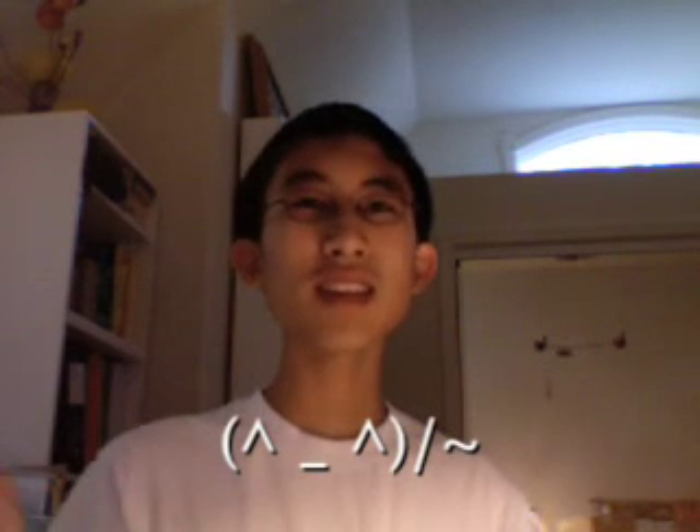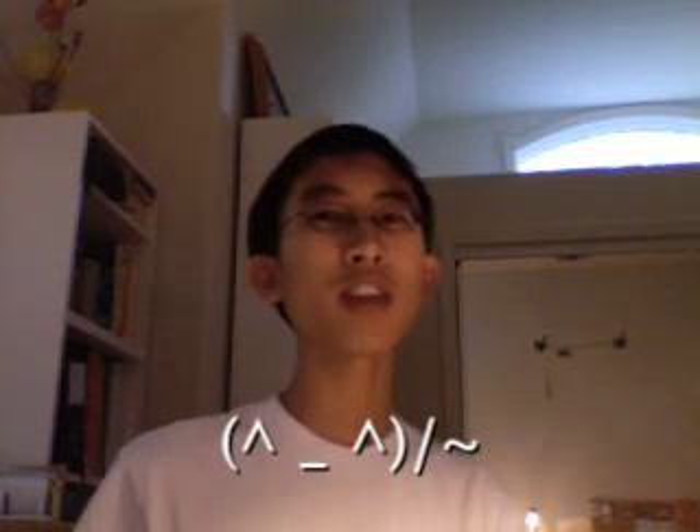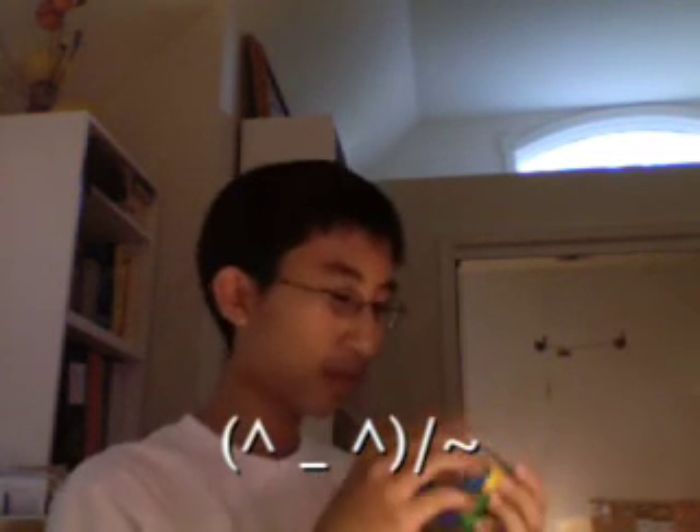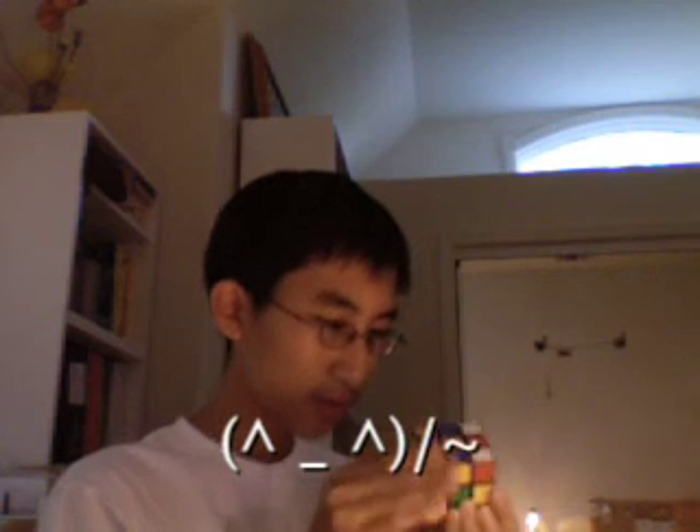So that's all for today. I'm going back to solving my cube. I did it! I did it!